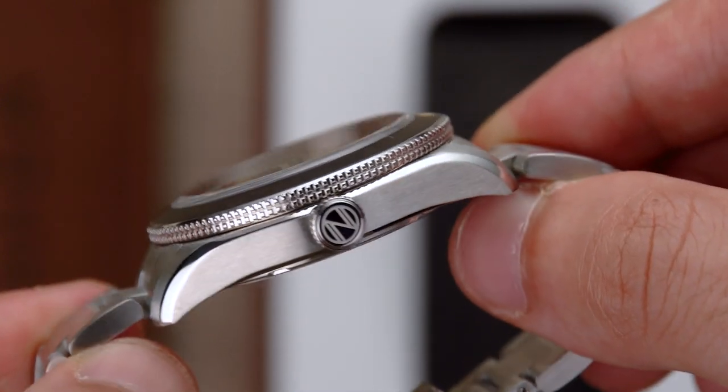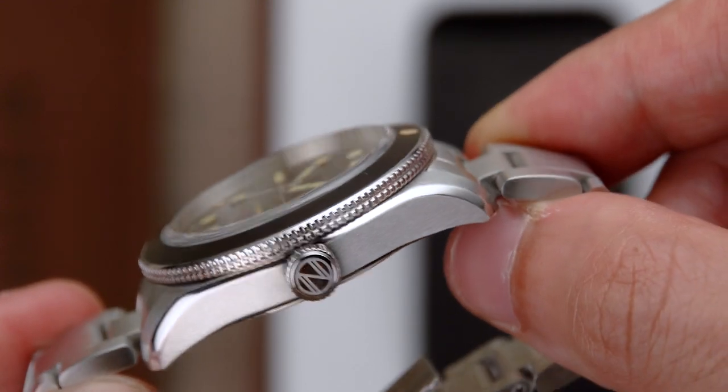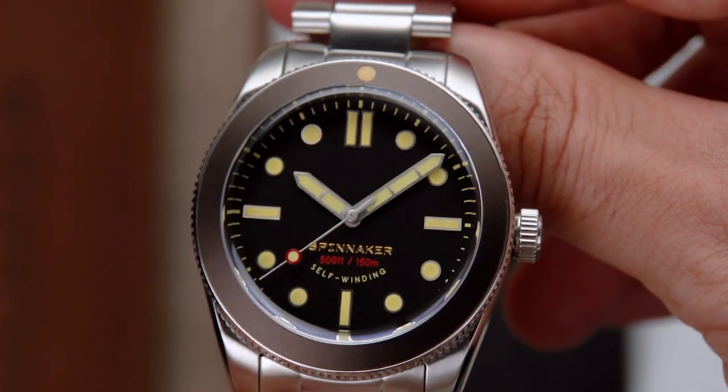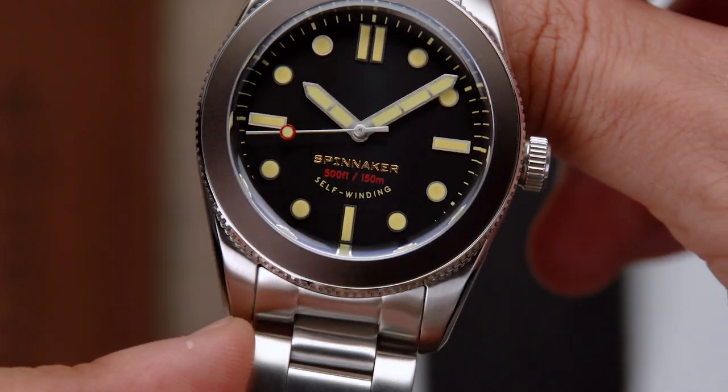Finally finished, the slim but powerfully built 39mm case echoes a finesse and detail that is visible with every line, polish, and closer look. Featuring a sterile diver bezel, the watch is wholly legible, slim, strong, and endearing in build and aesthetics.